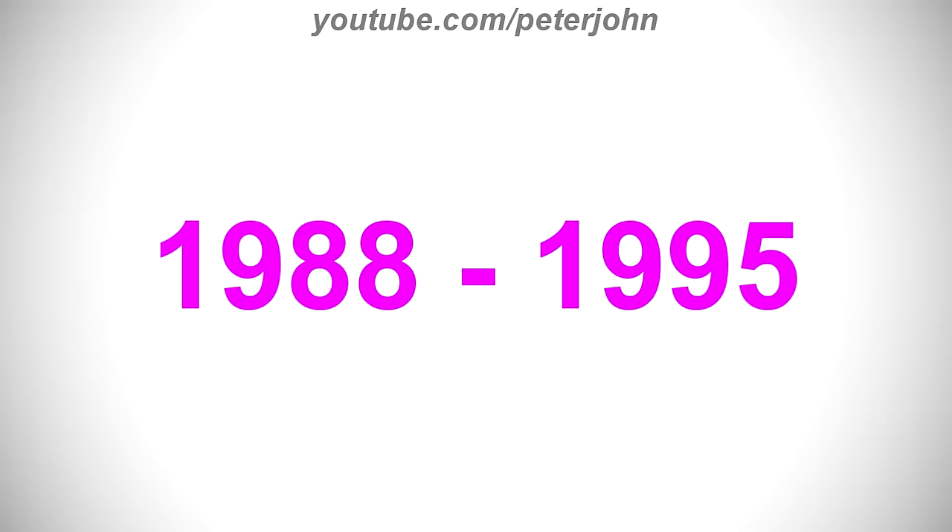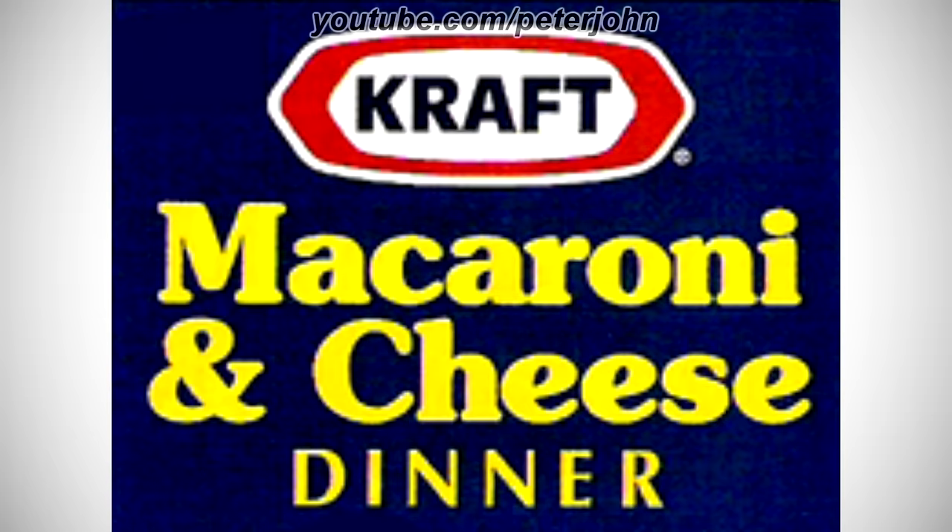1988 to 1995, there is a white shape on a red and white outline, and inside it there is the word Kraft in black text, and under the shape there are the words Macaroni and Cheese Dinner in yellow text. Here is a commercial.